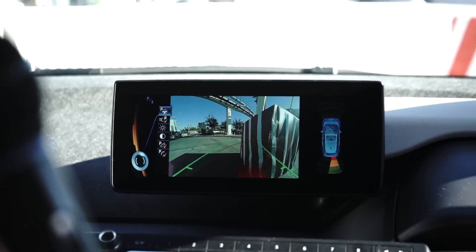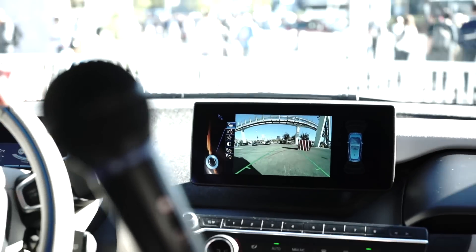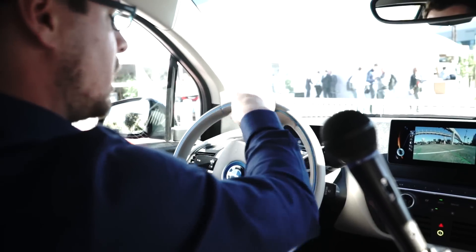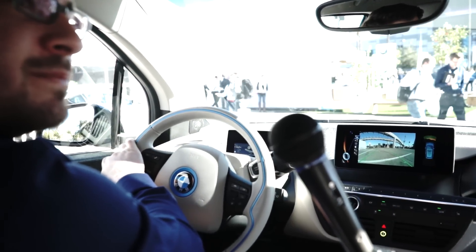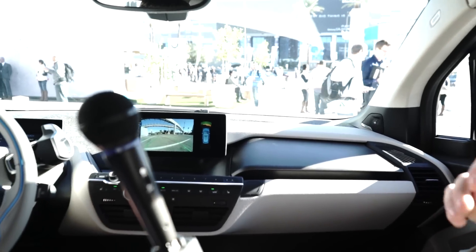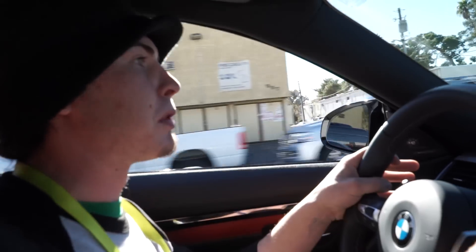Another use case would be driving around a corner and cutting it too sharply — in that case the vehicle would also brake. And if I steer away from the obstacle again, the vehicle would release the brakes and let me drive. That's awesome. Thank you, Benjamin, I appreciate your time. BMW — I'm super impressed.